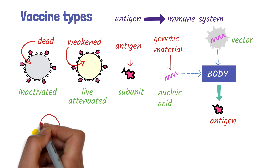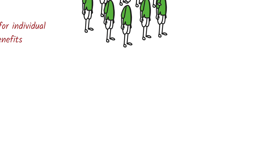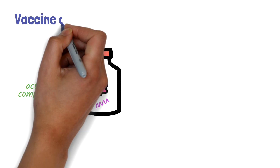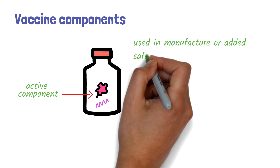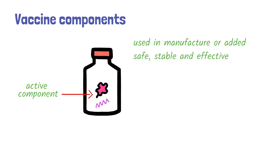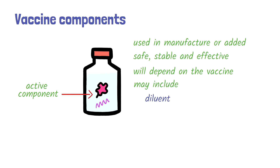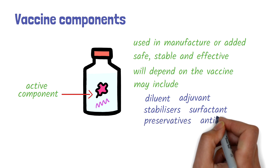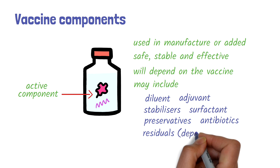A toxoid vaccine uses an inactivated toxin to stimulate the immune system to generate a response against the toxin. In addition to the active component, vaccines may have other substances in very small quantities used in the manufacturing process or added to keep them safe, stable, and more effective. These may include a liquid diluent to dilute the vaccine to the proper concentration, adjuvants to enhance the immune response, stabilizers and surfactants to keep the vaccine stable and viable, and preservatives or antibiotics to prevent contamination. They may also include small amounts of residuals such as egg proteins from the manufacturing process.